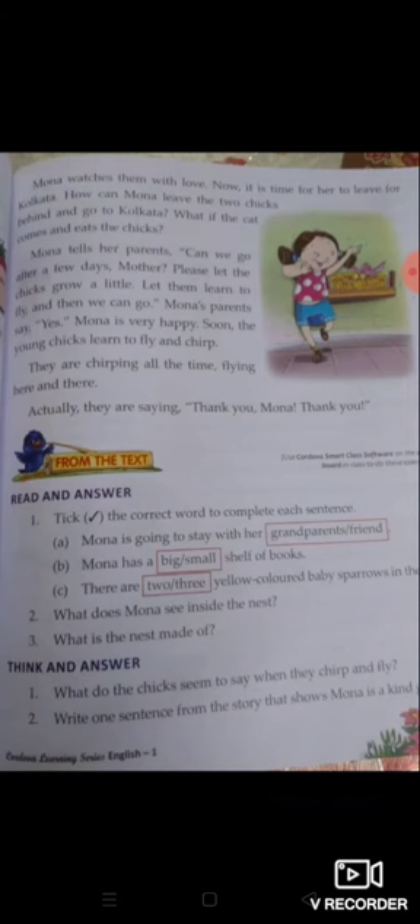Mona tells her parents, 'Can we go after a few days?' वो अपनी मम्मी से कहती है कि क्या हम कुछ दिन बाद जा सकते हैं? 'Please let the chicks grow a little. Let them learn to fly, and then we go.' पहले उनको थोड़ा उड़ना सीख लेने दो, तब हम जाएंगे।